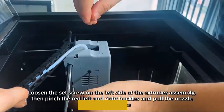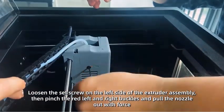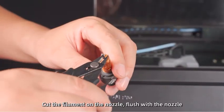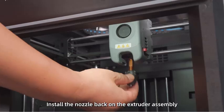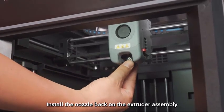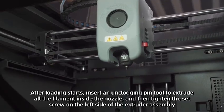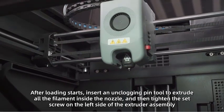The Adventurer 5M Pro employs pressure sensing for automatic bed leveling. It detects platform height with multi-point precision, ensuring flawless initial layers — no manual adjustments, no Z-axis calibration, and no print raft needed. Plus, the dual-sided PI platform enables easy tool-less model removal.